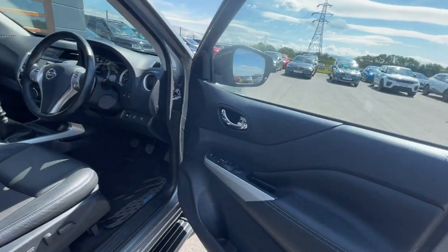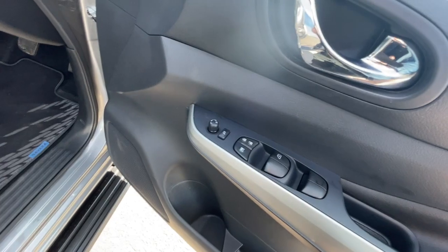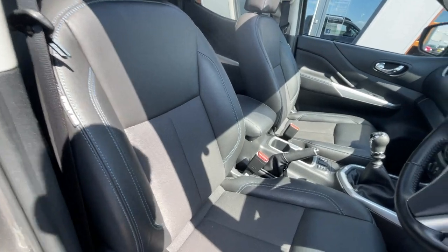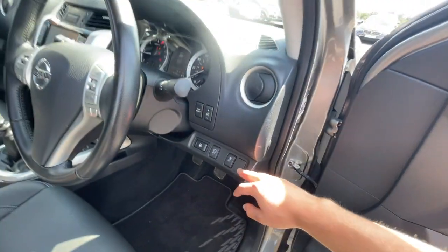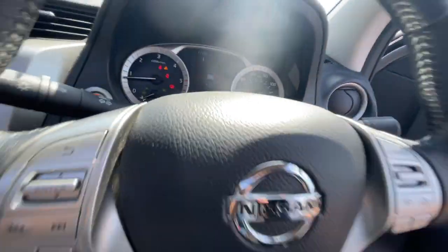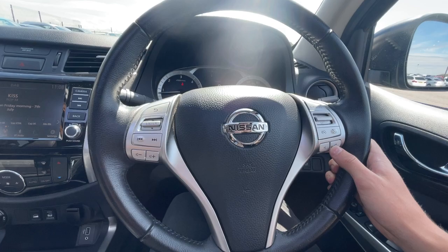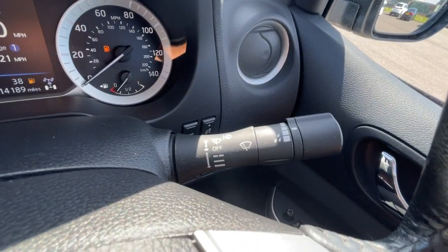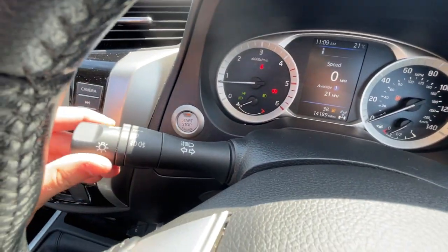Inside the vehicle it's got electronic adjustable windows, electronic adjustable door mirrors with the folding mechanism, a storage compartment, electronic adjustable seats, and a two-tone cloth and leather interior. It's got stop/start, traction control, and a multi-function steering wheel with features such as voice control, Bluetooth hands-free, and cruise control with a speed limiter.